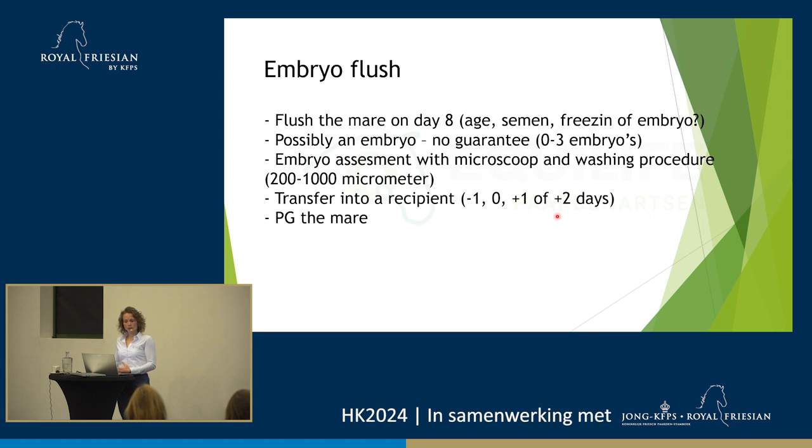After flushing the donor mare, we usually give her a prostaglandin injection, unless the owner really doesn't want to. This is for several reasons. PG causes them to come into season more quickly. When you flush the donor mare, she's eight days after ovulation, which means the uterus's resistance to bacteria is at a low point — so you're manipulating a uterus where you really shouldn't be. If she comes into season, she can clean herself up. Also, very occasionally the embryo can still be in the fallopian tube when you flush on day eight, since you only flush the uterus. If you PG her, you ensure she doesn't remain pregnant in that case.